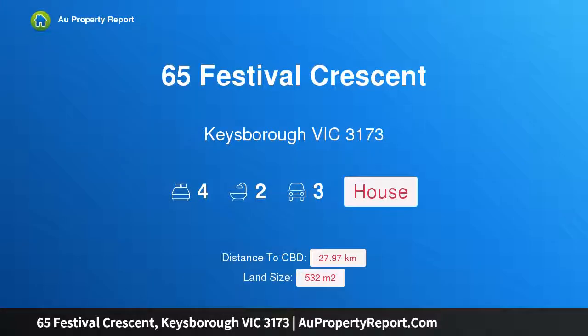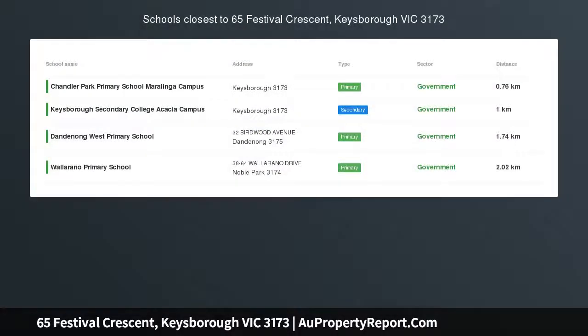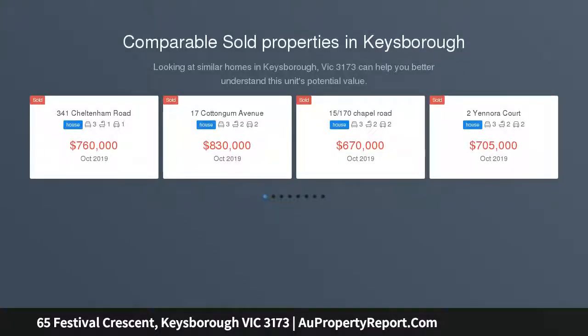Hi! I am glad to introduce Property 65 Festival Crescent, Kiesborough Victoria 3173. Step right up to this exquisite family-sized home in a wonderful locale.